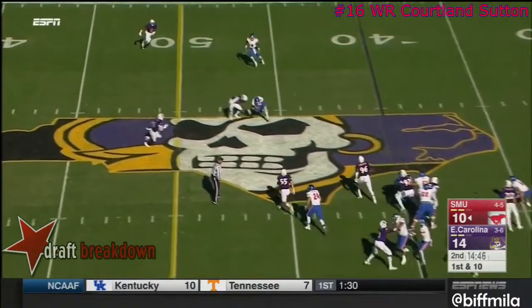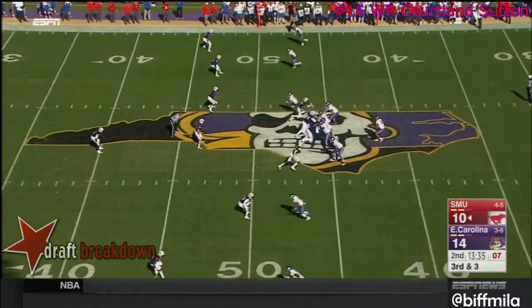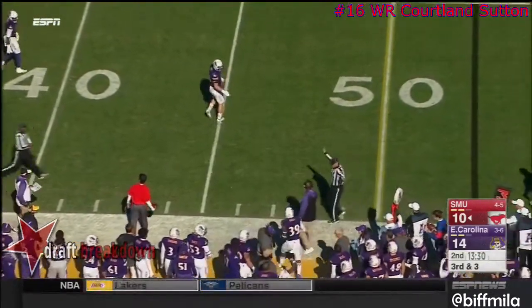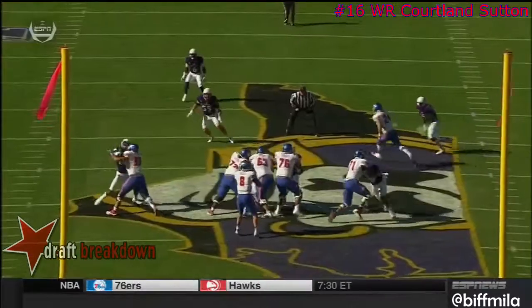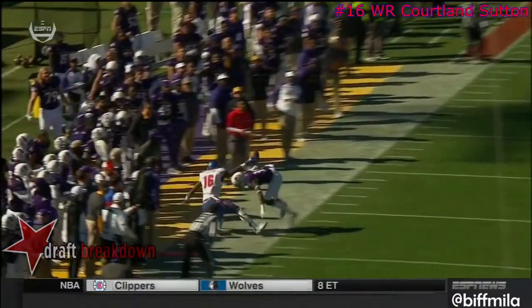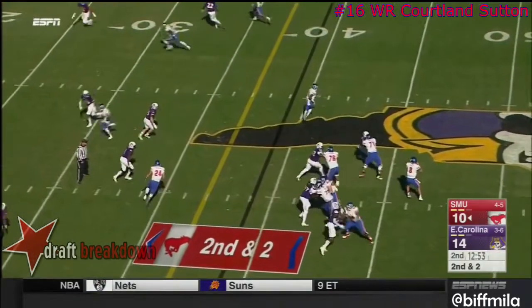Dan Hicks and the Mustangs back to work. Throw to the slot. Third and three, a wobbling sideline pass. Sutton hung on to it, and they call it a catch — give him a first down. More than a catch. 6'4", going up like a basketball player. The Ponies have yet to really establish a solid, powerful running game.